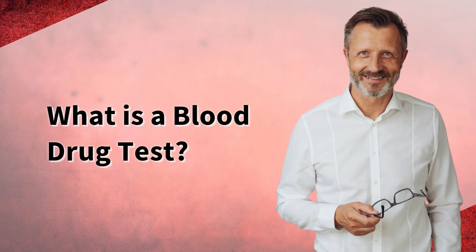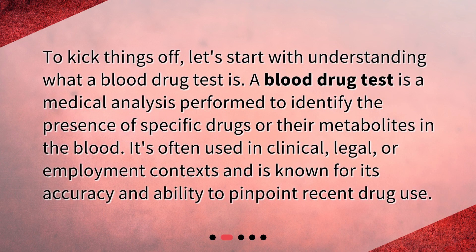What is a blood drug test? To kick things off, let's start with understanding what a blood drug test is. A blood drug test is a medical analysis performed to identify the presence of specific drugs or their metabolites in the blood. It's often used in clinical, legal, or employment contexts and is known for its accuracy and ability to pinpoint recent drug use.